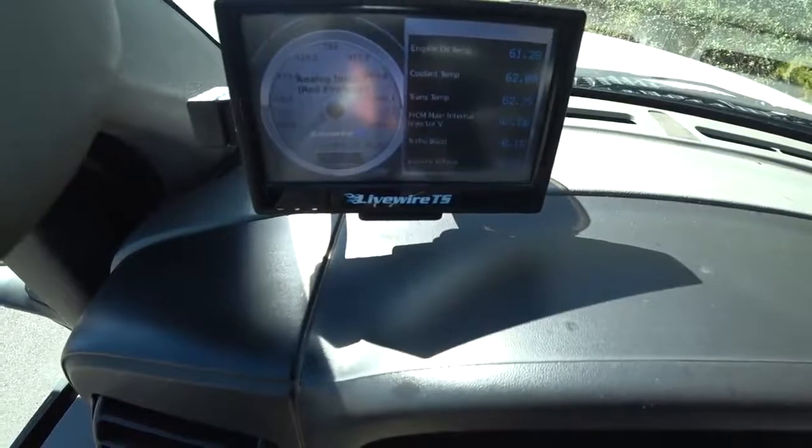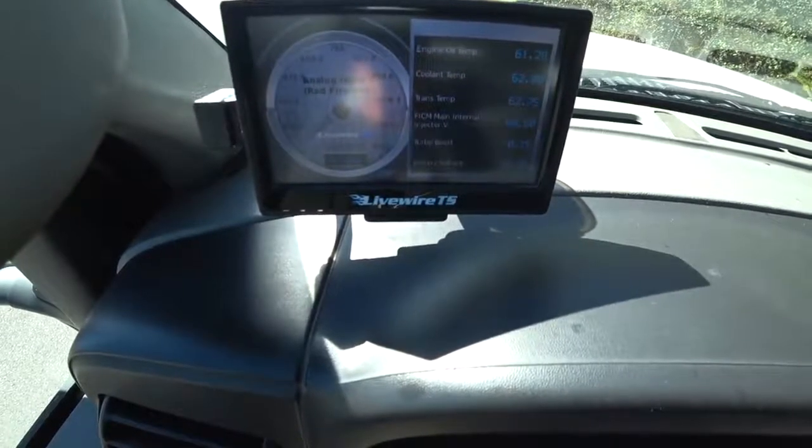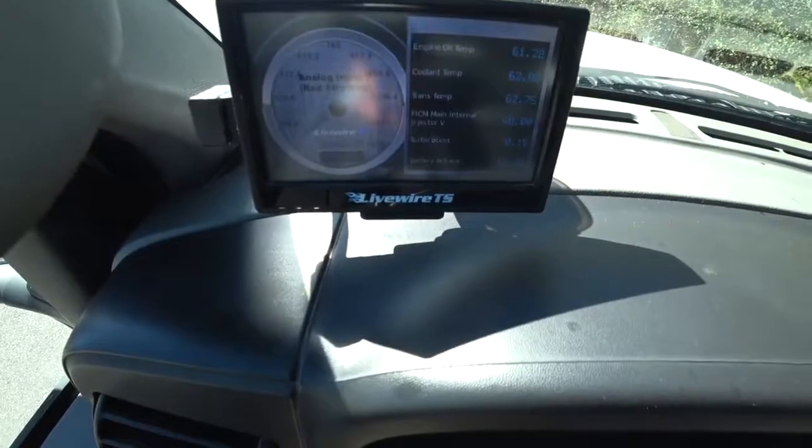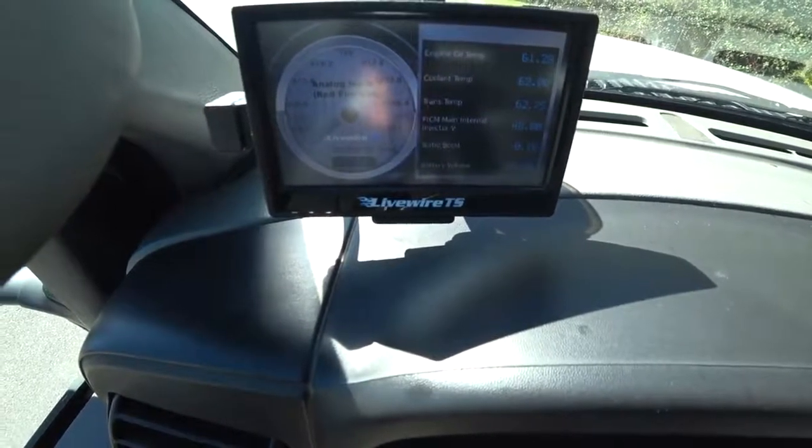It's important — it's the silent killer of a diesel motor. What I've got is the Livewire TS. It's not cheap; I think I paid around $500 for this thing.